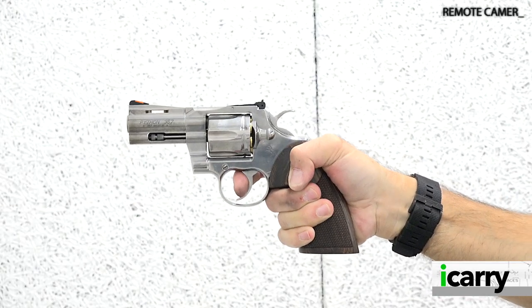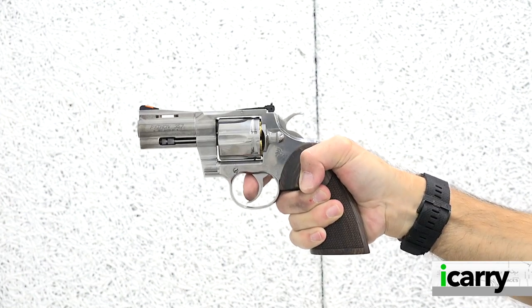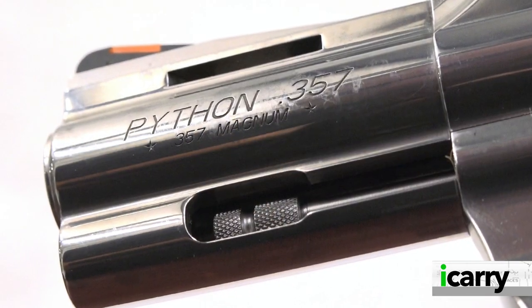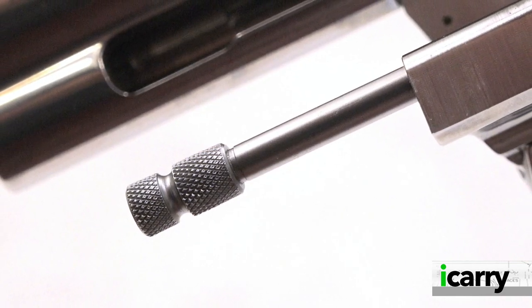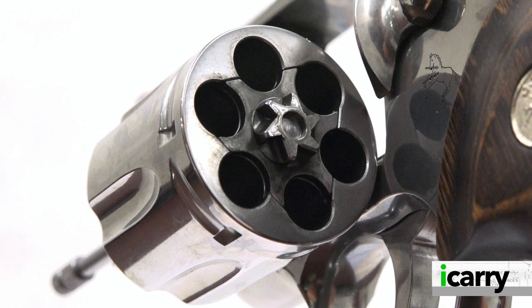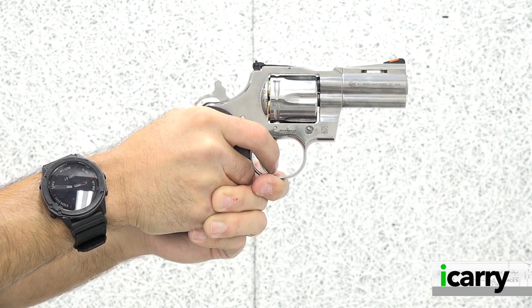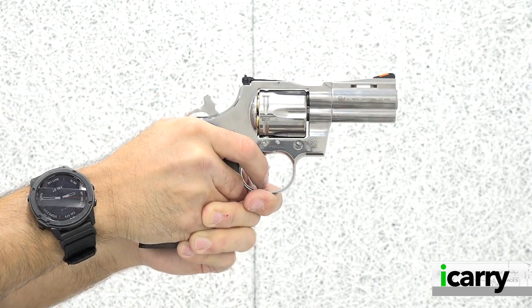The 3-inch barrel .357 Magnum revolver is considered one of the best fighting wheel guns out there, so much so that it was the FBI standard before the Bureau transitioned to semi-automatic handguns. With a 3-inch barrel and a tendon of extra length for extraction, empty cases can be removed quickly with a sharp wrap on the back of the ejector rod. With snub-nosed revolvers, the ejector isn't quite long enough to remove spent shells, which means there's a bit of luck involved in rapid reloads — empty casings have to rely on gravity to leave the cylinder in addition to the initial push from the ejector.